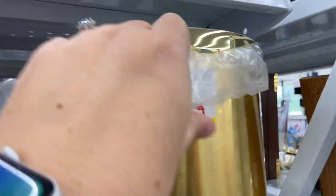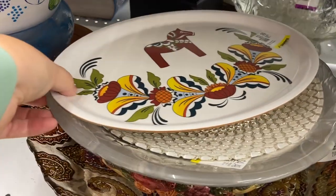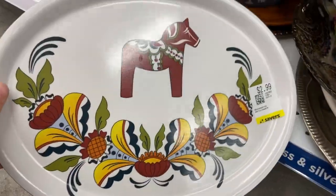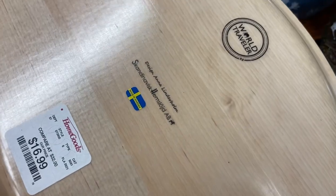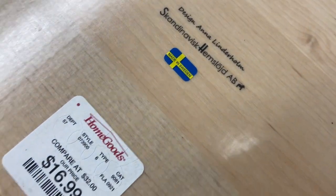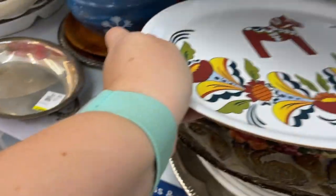I was looking at this gold ice bucket but it was obviously brand new — still had the plastic on the handle, just looked vintage. This Scandinavian tray caught my eye; it has the Dala horse on it and was $2.99, but then I flipped it over and it was from HomeGoods — a contemporary piece, brand spanking new at the thrift store. I still liked it though.